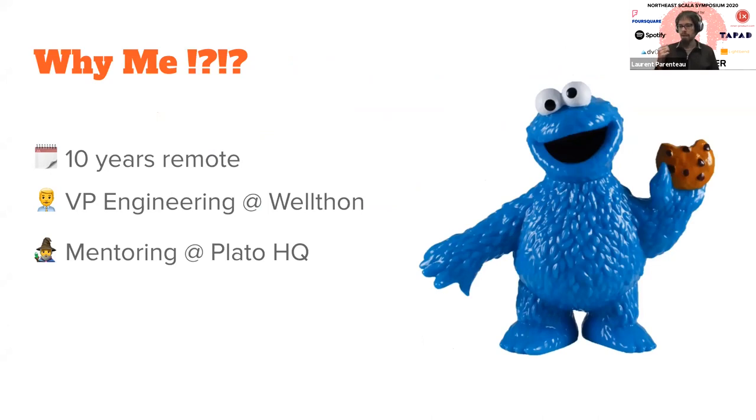First, why me? I've been working remotely full-time for 10 years. Currently I am the VP Engineering at Welltown, and we are a 100% remote company. Previously I've worked either as the sole remote engineer or in mixed setups as well, so I've seen pretty much all types of environments where remote is applicable. I also do mentoring specifically about remote on the Plateau HQ platform, so I see different scenarios that I don't see on a day-to-day basis.